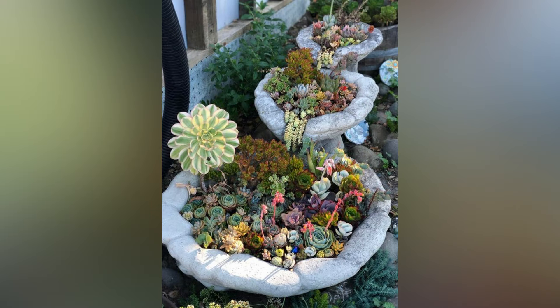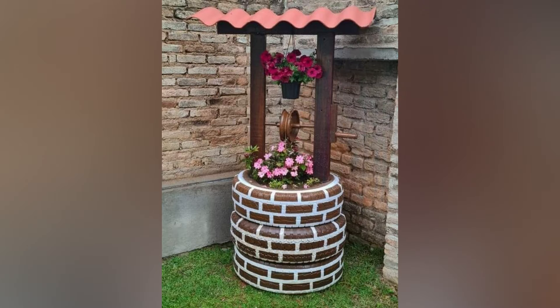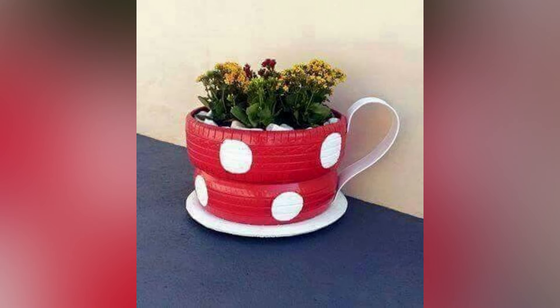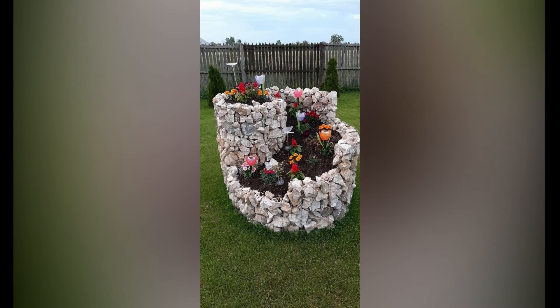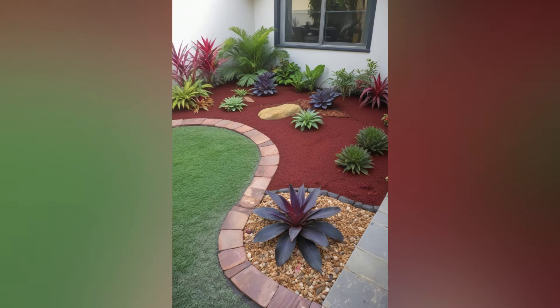Incorporate garden art and decor. Garden art and decor can personalize your space and make it stand out. Choose small-scale pieces such as decorative planters, whimsical sculptures, or charming birdhouses. Wind chimes, garden gnomes, and fairy lights can add a touch of magic and enhance the ambiance of your front yard. Be mindful not to overcrowd your space — select a few key pieces that complement your garden's overall design.